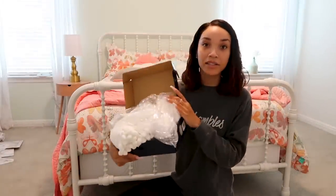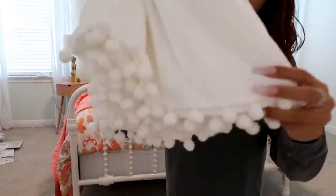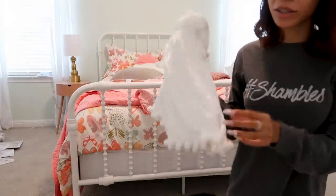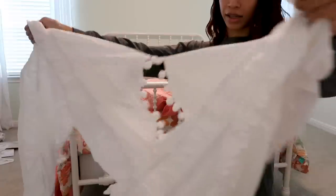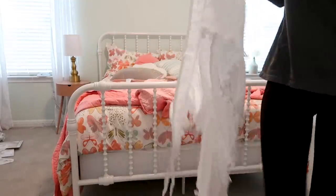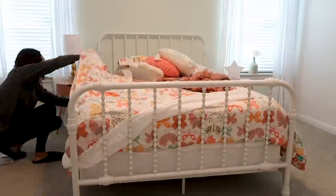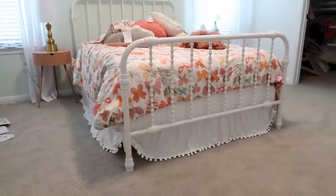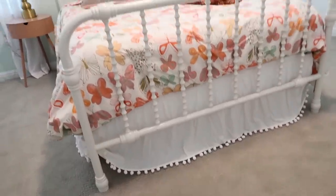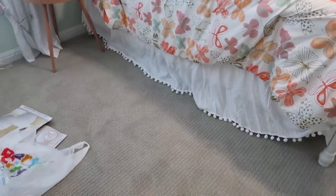I forgot to tell you guys I bought a bed skirt off Amazon. I order a lot of stuff off Amazon because for simple things it's fine, but for exact colors it's harder to tell. For plain white stuff though — I got this bed skirt and it has little pom-poms going around the bottom, which I thought was so cute and girly. What I like about it is it literally just goes around the bed instead of having to lift up the mattress. I'm gonna put this on the bed too, because right now you can just see the mattress poking out.